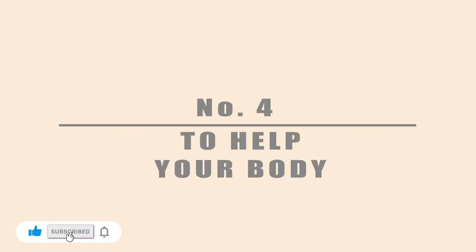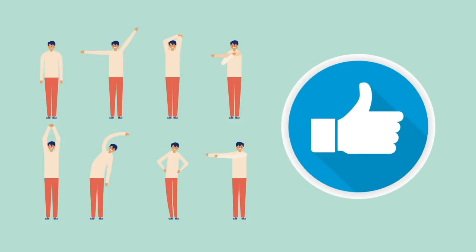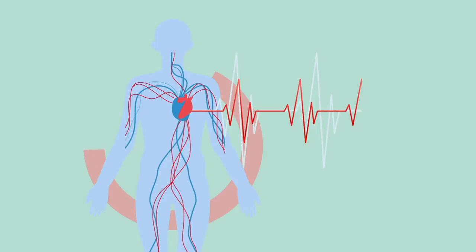Number 4: To help your body. Other benefits of aisle seats include the freedom to move if you can't sleep, the chance to walk about and therefore increase body circulation, and ready access to the lavatories.